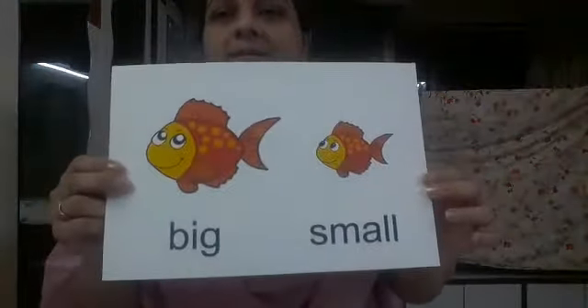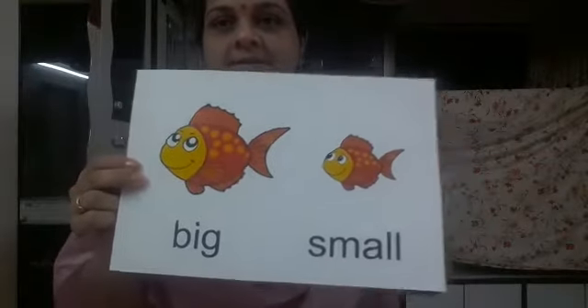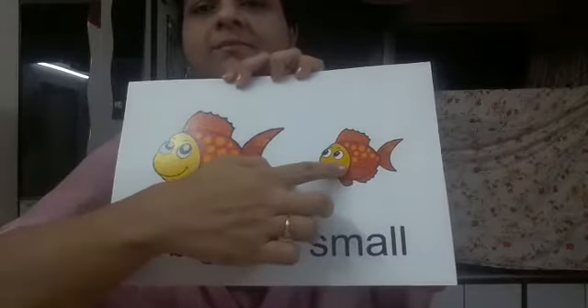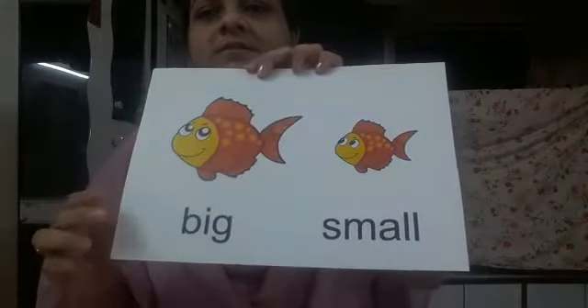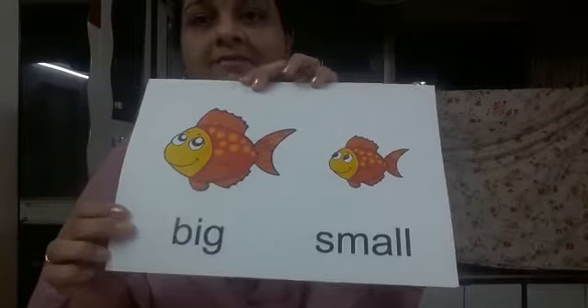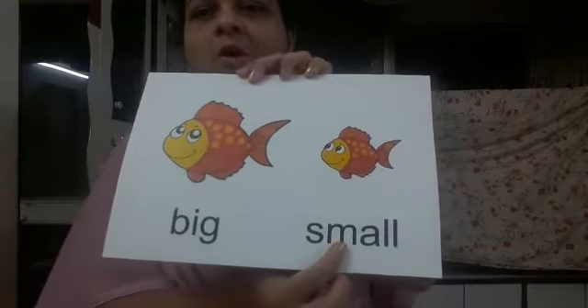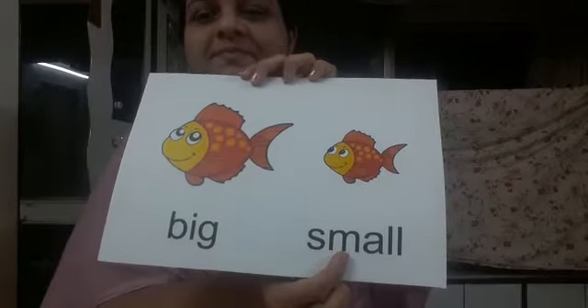Ok children, now today we will learn about opposite words. The opposite words are big and small. See, this is a big fish and this is a small fish. Ok children, so you all will have to repeat after me. Say big and small. Very good.